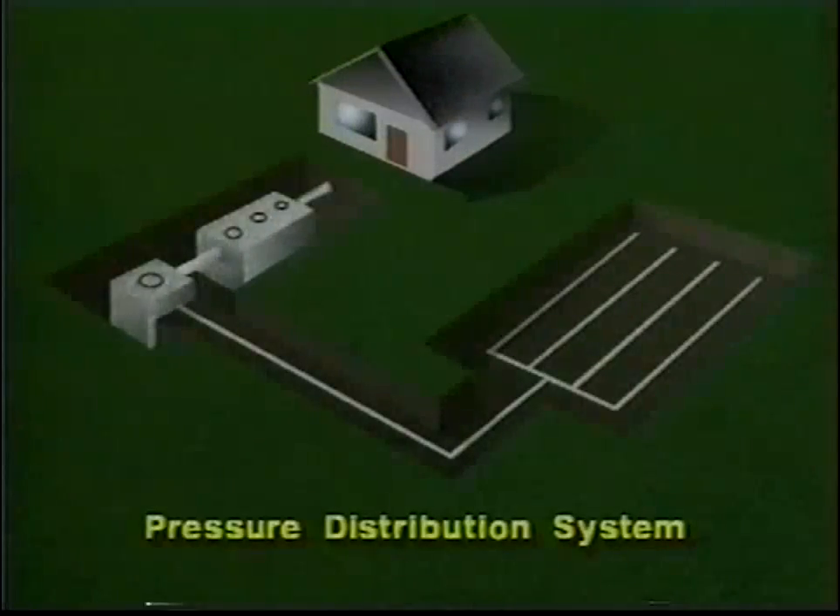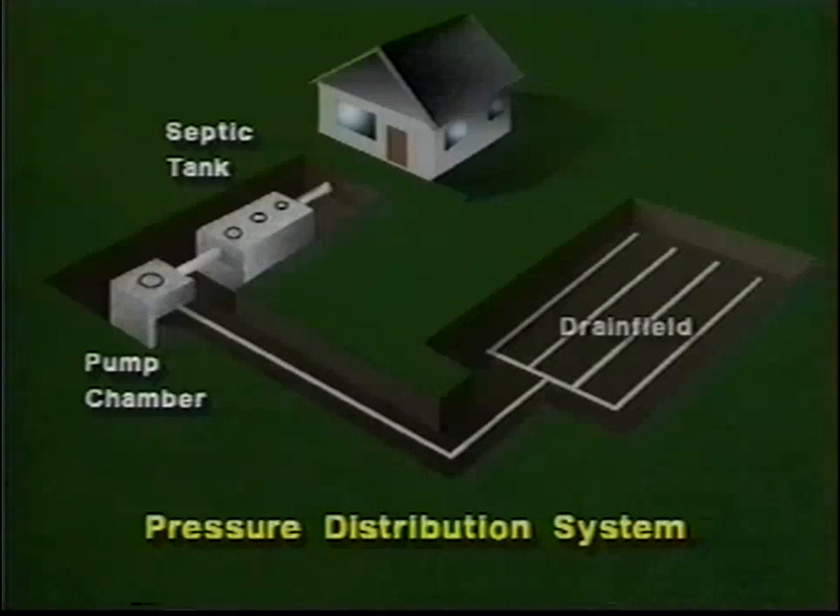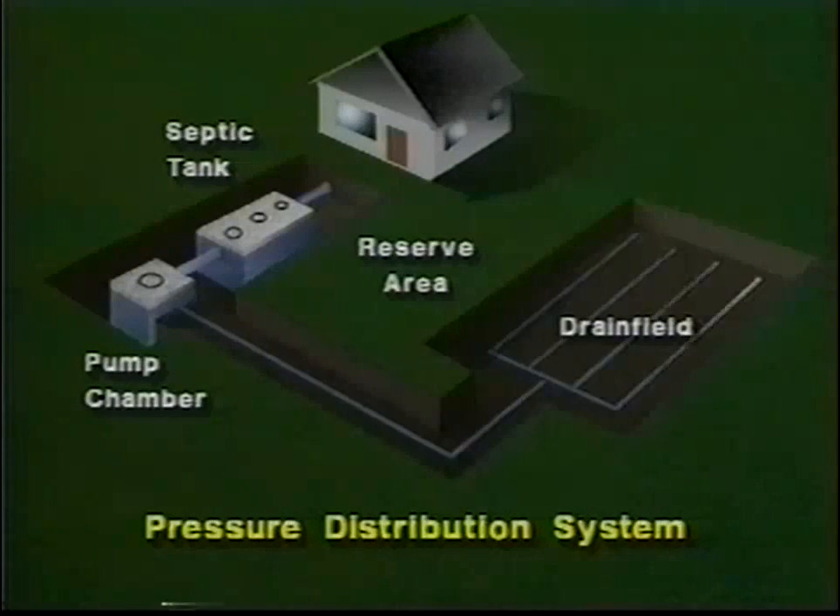A pressure distribution system is a highly efficient wastewater treatment system. The system is comprised of three main parts: the septic tank, the pump chamber with the pump, and the drain field with its reserve area. The septic tank stores and separates out the solids from the wastewater. The partially treated wastewater flows into the pump chamber and then is pumped under low pressure evenly throughout the drain field. The drain field disperses the wastewater into the soil, where the wastewater is naturally treated before returning to the groundwater.